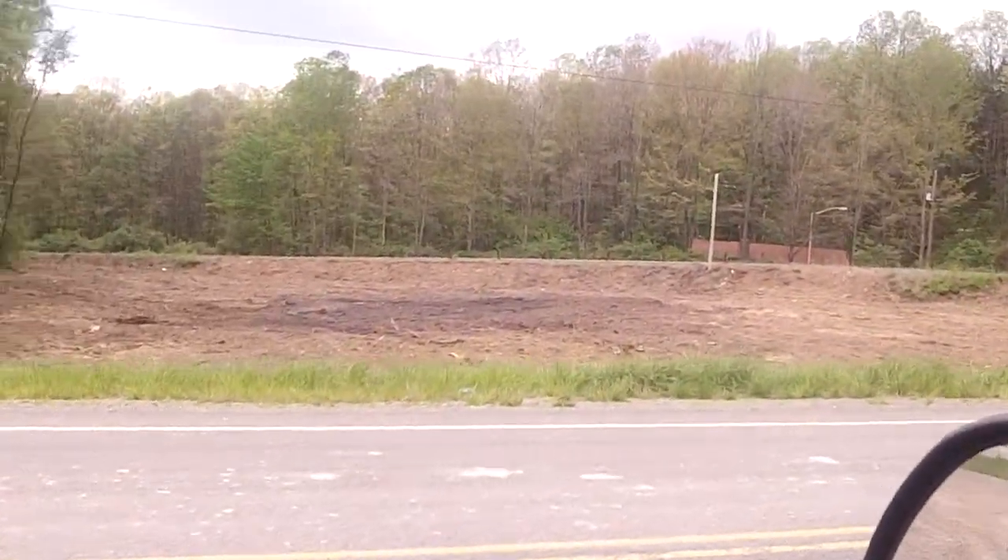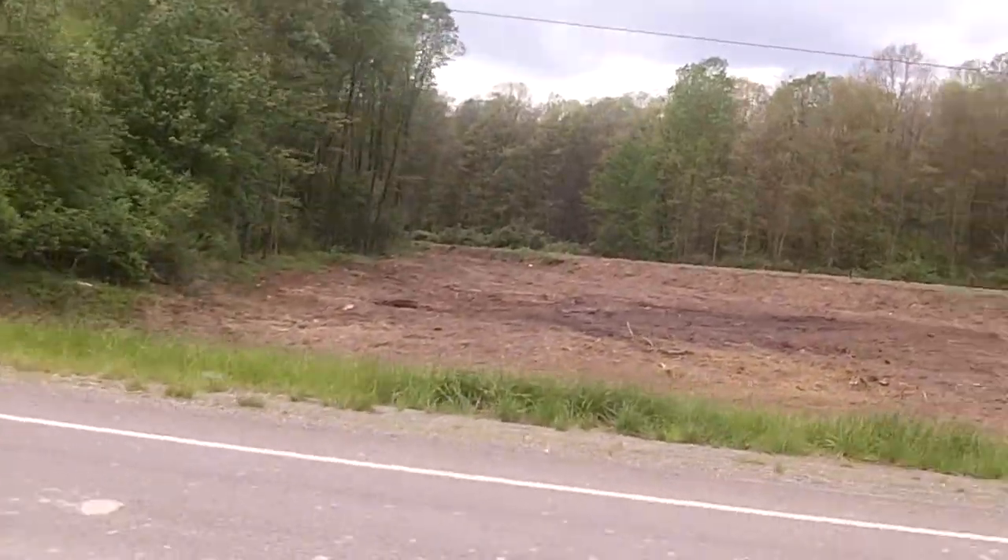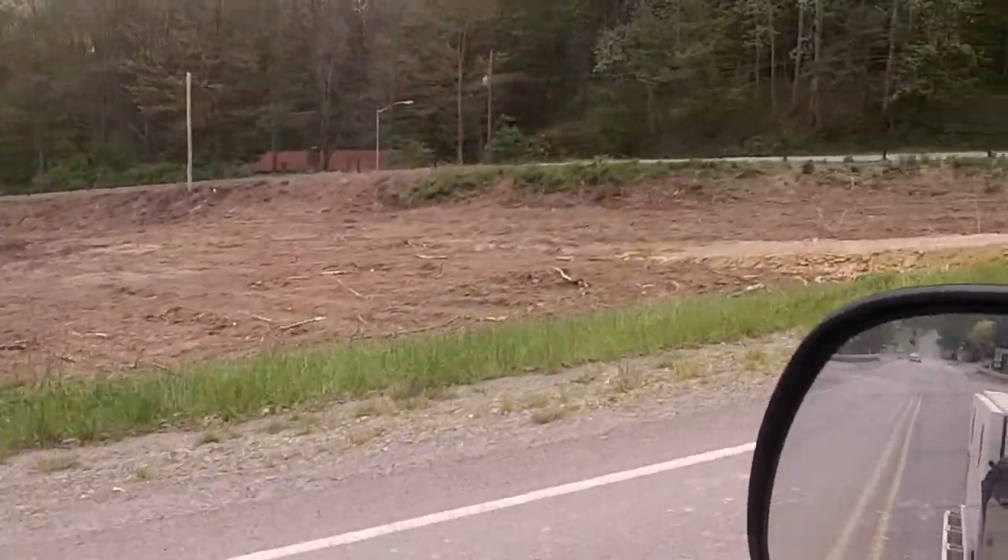Howdy dody everybody, I just wanted to show a final short video. Here's a whole block we did just a little, like 1.7 acres.